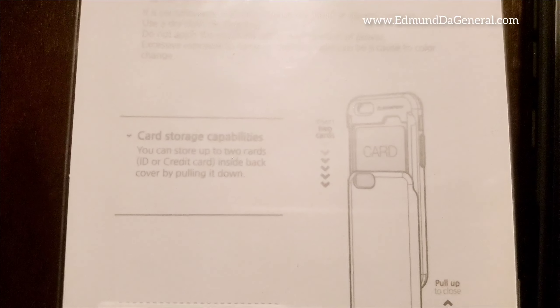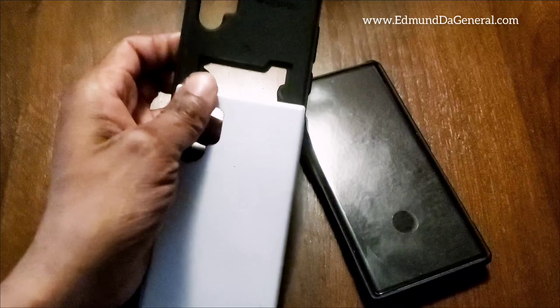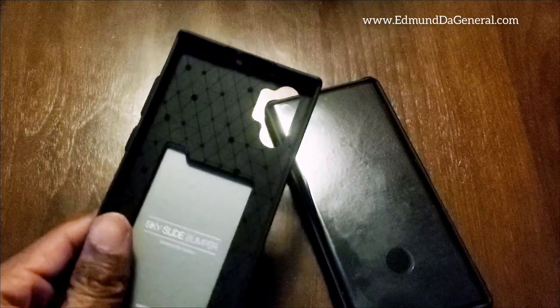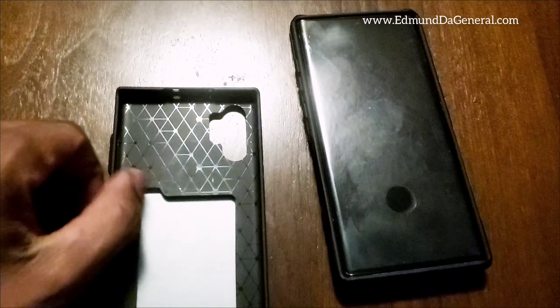It has card storage capabilities — you can store up to two cards inside the back cover by pulling it down. Off the rip it does feel glossy. This pull-down from here is pretty smooth; at least I can do it with one hand. It's a silver color — the Sky Slide Bumper. It looks nice; the inside is plasticky but it gives enough room so that if it does drop, it won't make such a hard impact around the corners of the case.